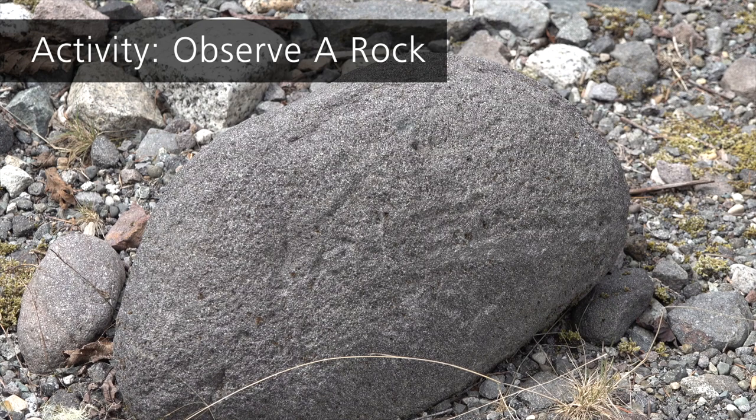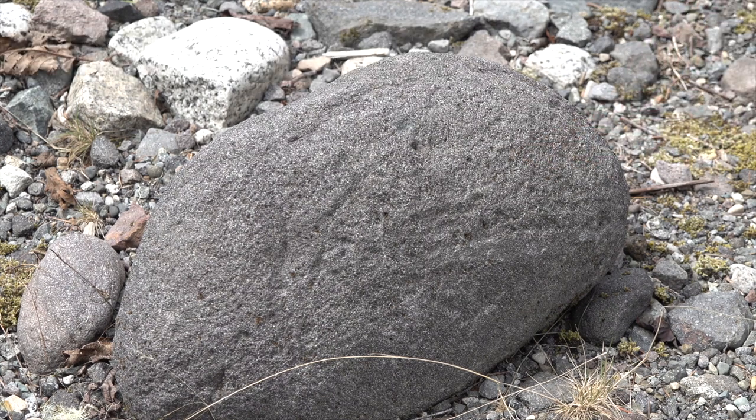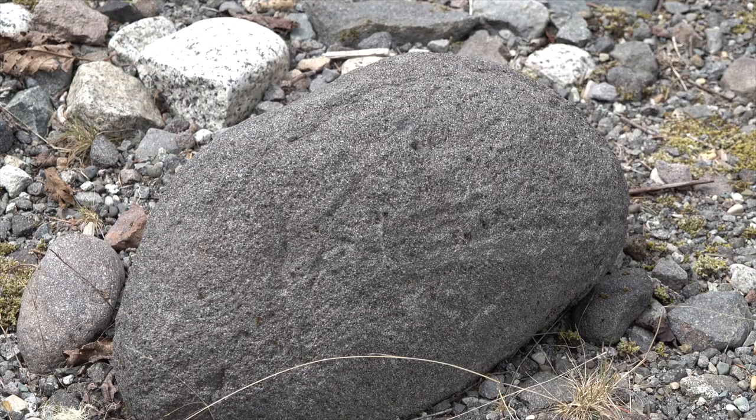Tell someone near you what you see in this rock. How do you think it might feel? Ranger Annie, what does this rock remind you of? I think it looks kind of like a sponge with all the little holes. I wonder if this rock could float. I wonder if all the white specks in it are smaller rocks. What questions do you have about this rock? Share them with someone near you.